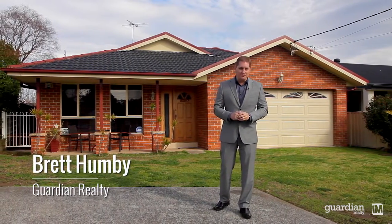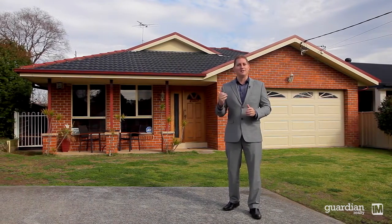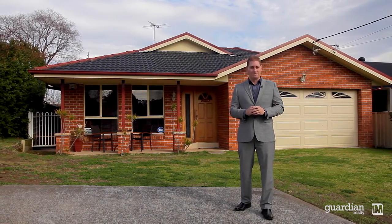Well ladies and gentlemen, we've got a cracking morning with a bright easterly aspect and on behalf of the team of Guardian Realty and our owners, we welcome you to number 4A Princess Road right here in our hometown of Schofields.